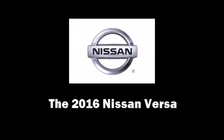Introducing the 2016 Nissan Versa. This four-door, five-passenger sedan stands out among competitors in its class. It features a standard transmission, front-wheel drive, and an efficient four-cylinder engine.